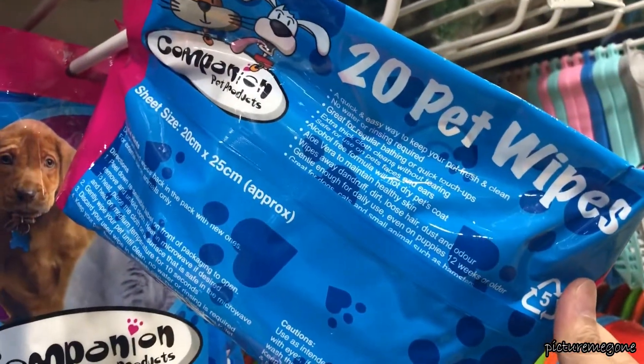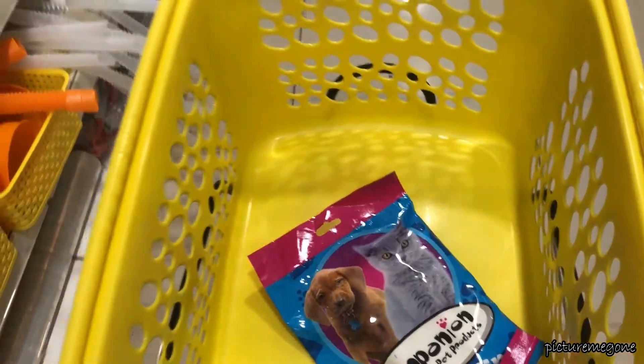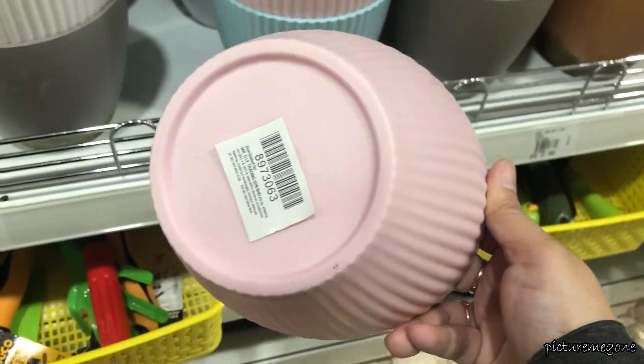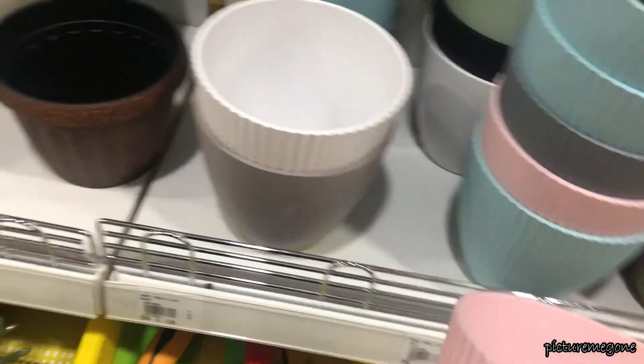Here I saw this pet wipe and I picked it up to try because by looking at the price point — $1.40 for 20 wipes — it's not that bad. These vases are so cute. They're pastel in colors which I really like, and the price point is also not that bad — $2.50 for each.